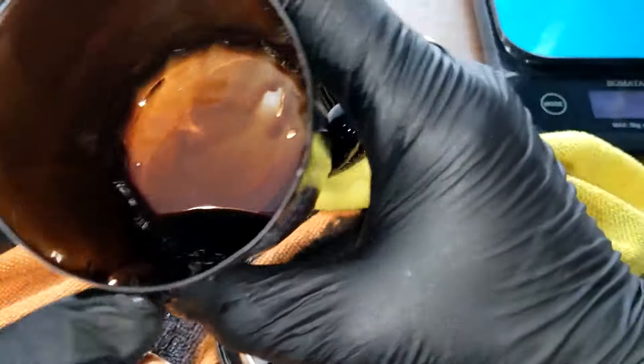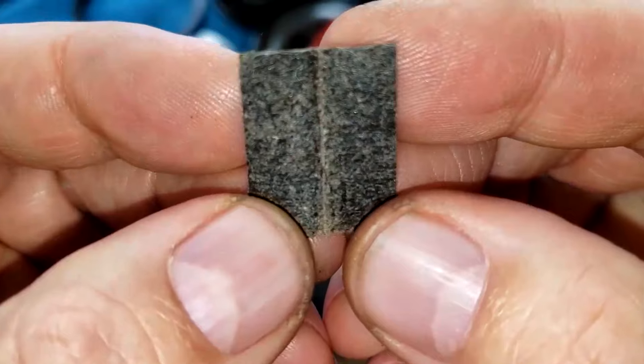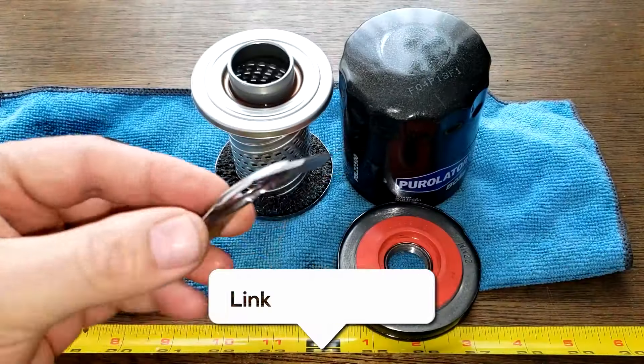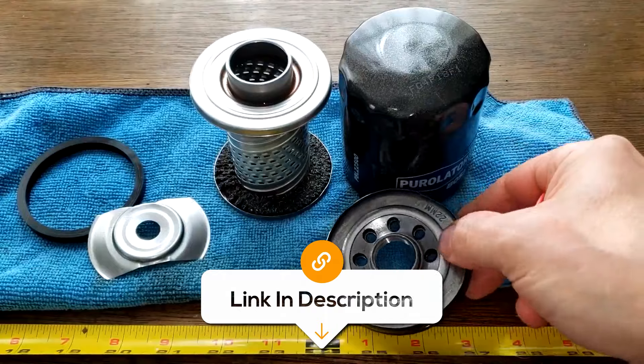Overall, the Purolator Boss is the ultimate choice for keeping your engine in peak condition. With its advanced features, it offers unbeatable protection, exceptional durability, and top-notch performance for thousands of miles.